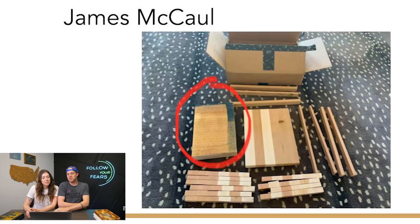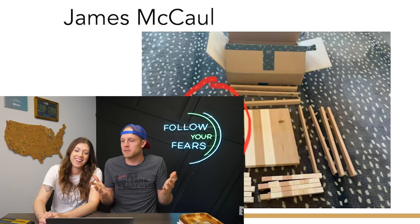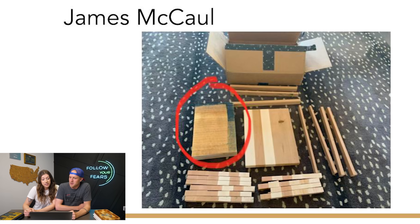These are all in chronological order — the order in which everyone submitted. Nick was first to the punch. Next one is James. This is what James started with. He got a good box — two of a variety of strips, larger pieces, an old cutting board, some cutting board ends that were cut off, and then a big chunk of maple.